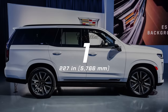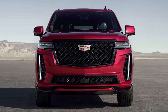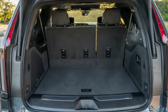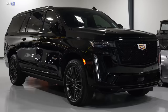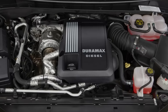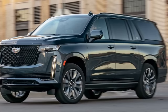Number 1: Cadillac Escalade ESV. At 227 inches long, 81.1 inches wide, and 76.4 inches tall, the long-wheelbase Escalade boasts a trunk capacity of 41.5 cubic feet behind the third row, 94.1 cubic feet behind the second row, and 142.8 cubic feet maximum — making it the largest in the full-size SUV segment. Under the hood, you can choose between a 6.2-liter V8 with 420 horsepower or a diesel engine with 277 horsepower and 460 pound-feet of torque. Both use a 10-speed automatic transmission and four-wheel drive as standard.